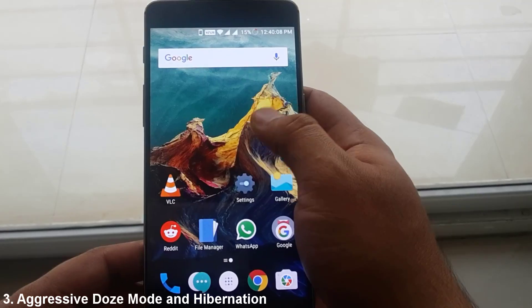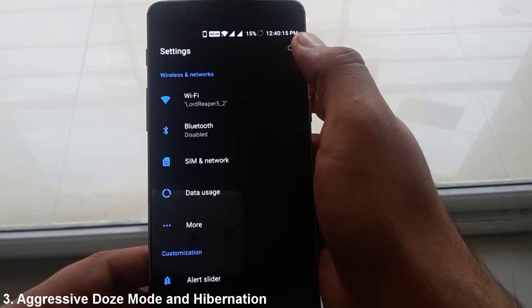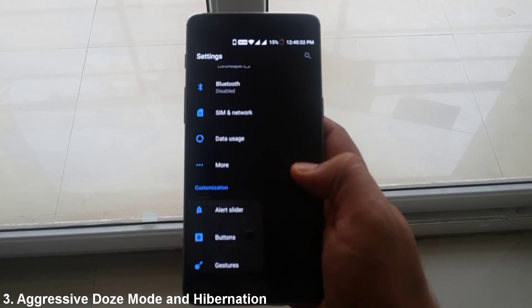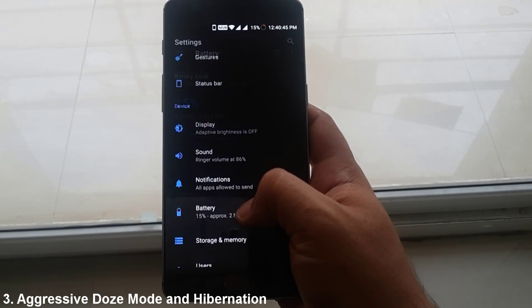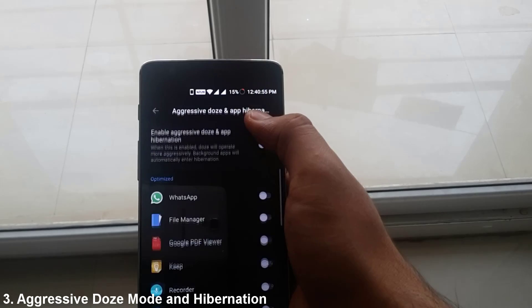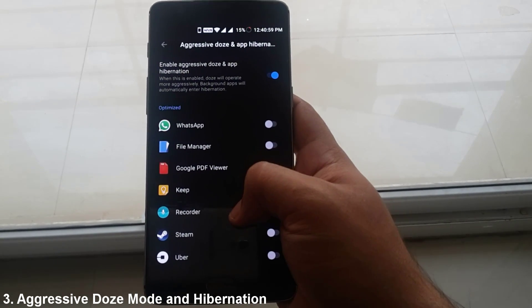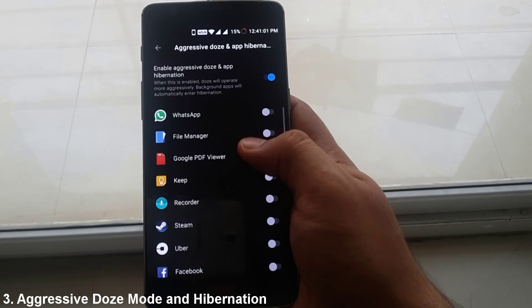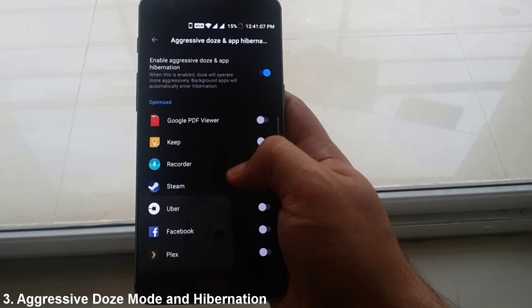One of the most prominent features of Nougat is the Doze mode. So when you go to Battery under Settings, you can enable aggressive Doze and App Hibernation by tapping here. It basically lets you optimize the apps you want. To conserve battery, the background apps will automatically enter hibernation, increasing the standby time. However, there is no significant improvement in on-screen time.